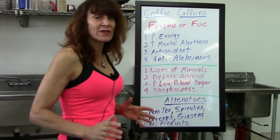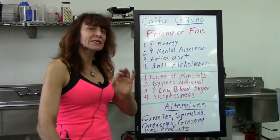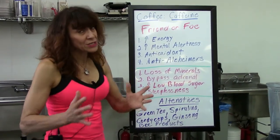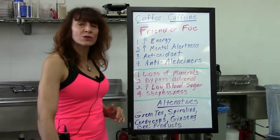Now there are some benefits to coffee as well. When I say friend or foe, it's a nice happy balance. It does increase energy, and a nice six-ounce cup of coffee in addition to your breakfast can be helpful. It also increases mental alertness.